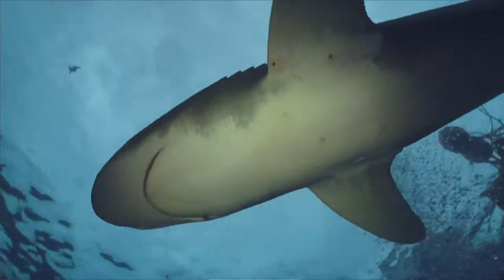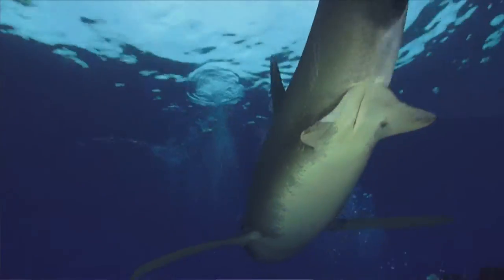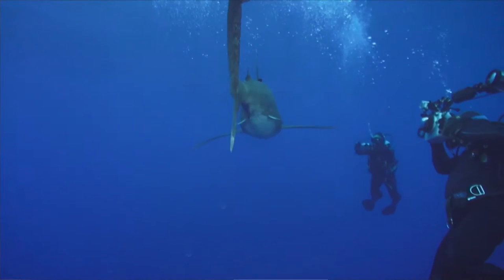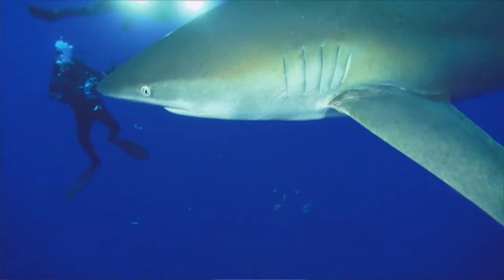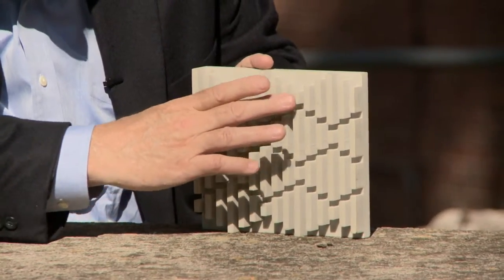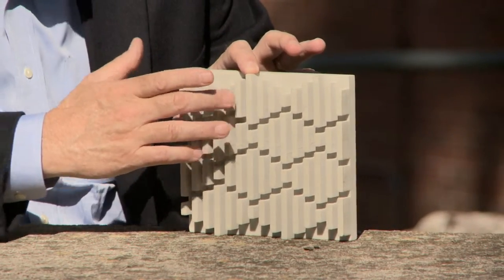As the shark moves through the water, the skin moves and changes the way those individual features interact with the water. This creates very smooth flow, then turbulent flow, then smooth flow again. That structure contributes to the cleaning action that helps prevent bacteria from growing on the sharks.